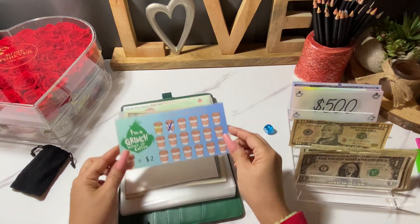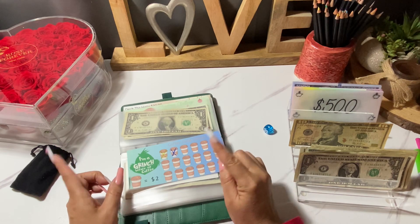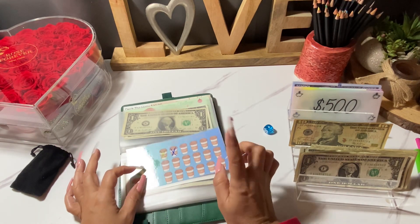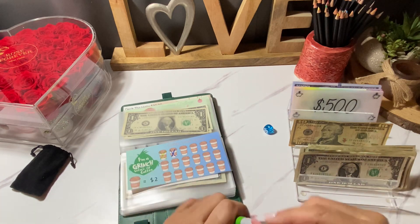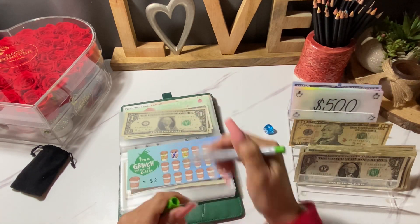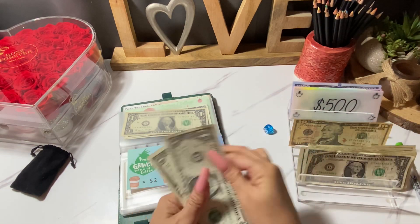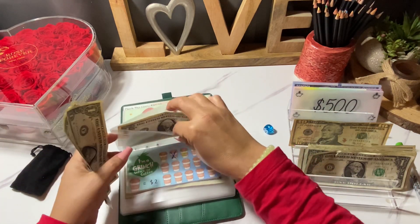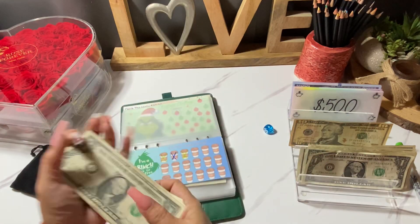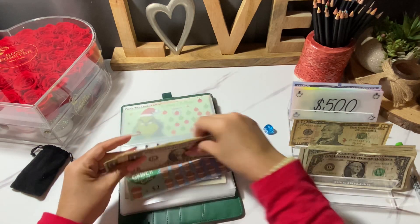This one is from Lucy Budgets — I believe her shop is Moxie Designs Co. I'll link it in the description box in case you're interested in some of these wonderful challenges. That's going to be two dollars for 'I'm a Grinch Before My Coffee' — yes, I am. We're out of fives, so we'll just keep this here, and that is six dollars.